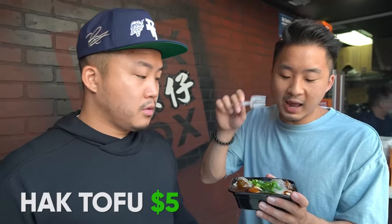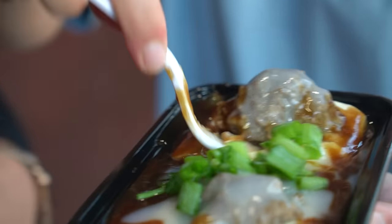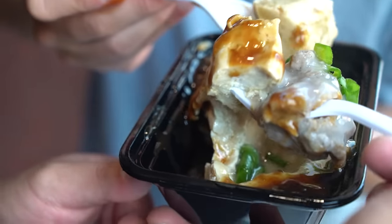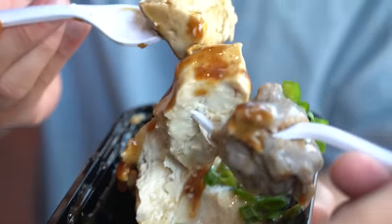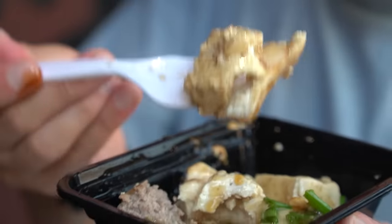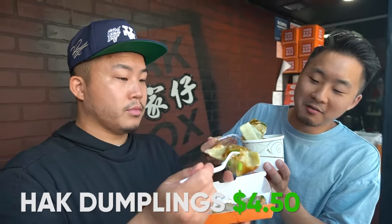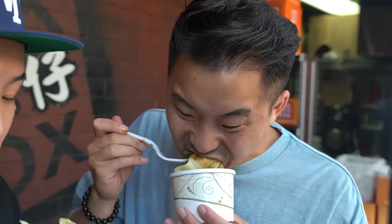Coming in next at $5, we have the haka tofu. The pork meatball has a little bit of funk to it, but it's pretty nice. It's easy to eat and the tofu is not too soft. If you look at this tofu, it's a little bit more firm than the silken tofu you'll get in a lot of other dishes — I like the firmness of it. I've never had this dish. Last up, we got the haka dumplings — three pieces for $4, but these are some big dumplings. I like them. They've got the sweet sauce on the outside. Definitely come check out Haka Box.